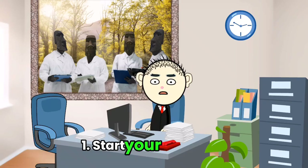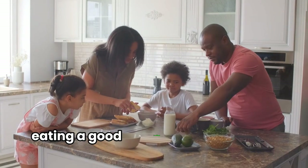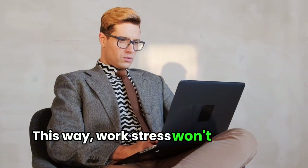Tip 1: Start your day right. A rushed morning can set a stressful tone for the day. Try planning ahead, eating a good breakfast, and keeping a positive mindset. This way, work stress won't hit you as hard.